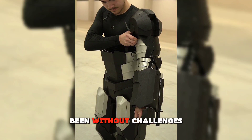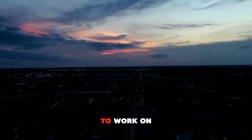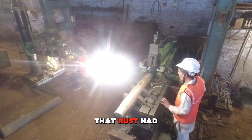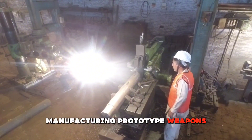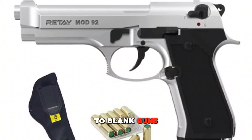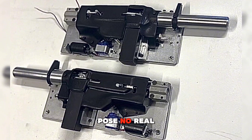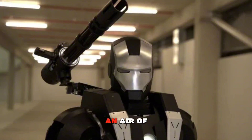His journey hasn't been without challenges. Securing the right materials, finding the time to work on the project, and adhering to South Africa's strict laws regarding firearms were all hurdles that Rust had to navigate. Technically, manufacturing prototype weapons requires a license, but the laws are not strictly enforced when it comes to blank guns. Rust is aware of these legal constraints and has carefully designed his weapons to ensure they pose no real danger, adhering to safety standards while still maintaining an air of realism.